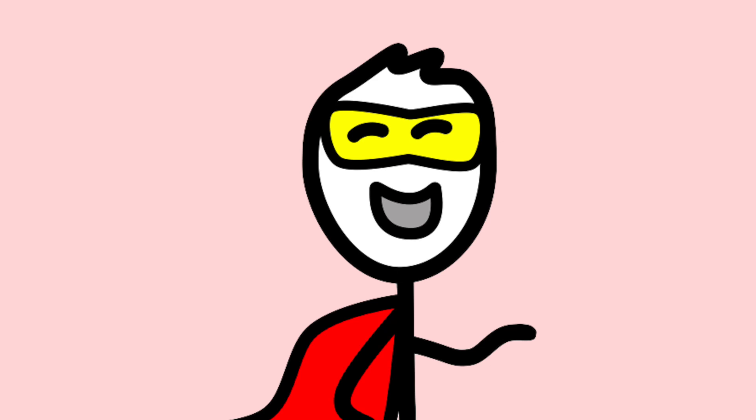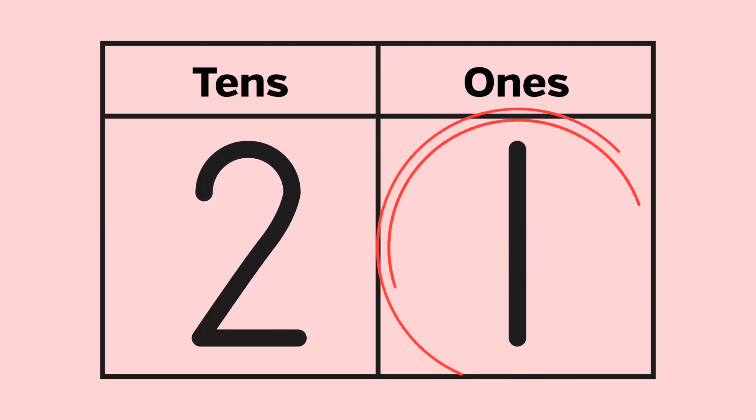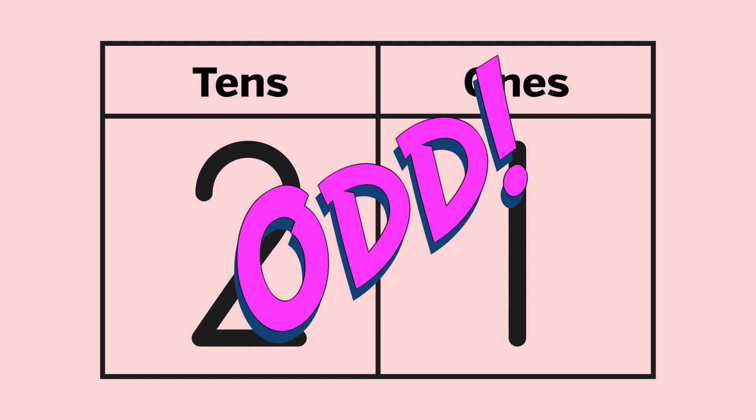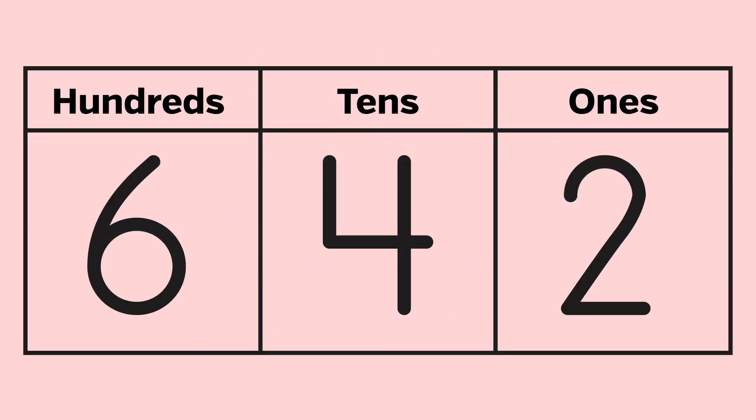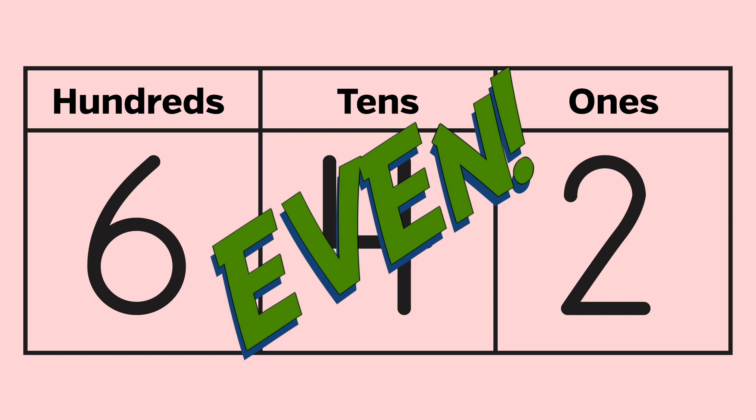Super Math Person decided to try a few examples. For 21: the number in the ones place is 1. Since 1 is in the group 1, 3, 5, 7, or 9, it's an odd number — so 21 is odd. He tried 642: the number in the ones place is 2. Since 2 is in the group 0, 2, 4, 6, or 8, it's even — so 642 is even.